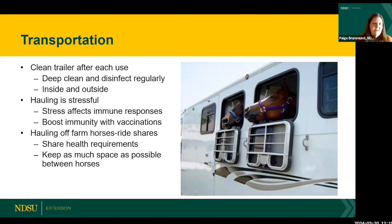You may need to deep clean every week, every other week, or monthly — especially if you're hauling many different horses together. Deep cleaning means taking out the mats, scrubbing all walls with soap and water from top to bottom, rinsing, letting it dry, and then disinfecting all surfaces inside and out. Remember that hauling is stressful for horses and stress affects their immune response, so keep vaccinations current.